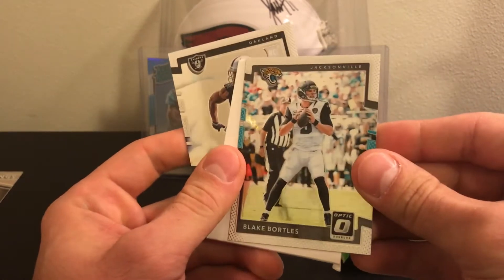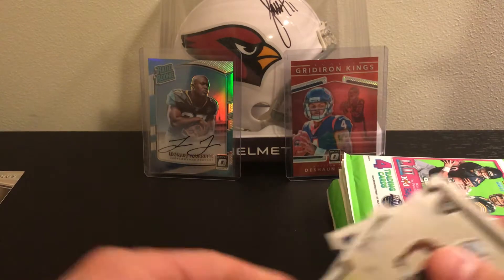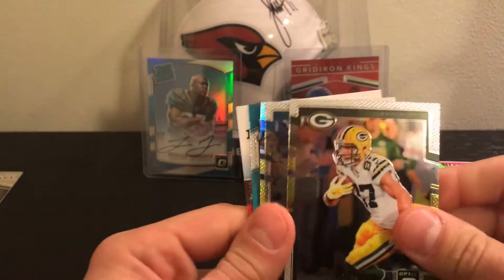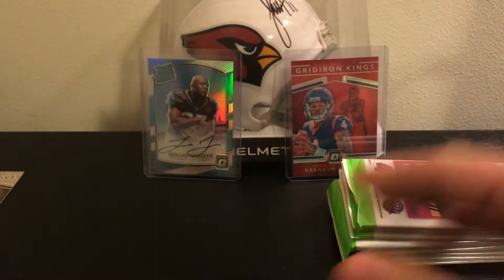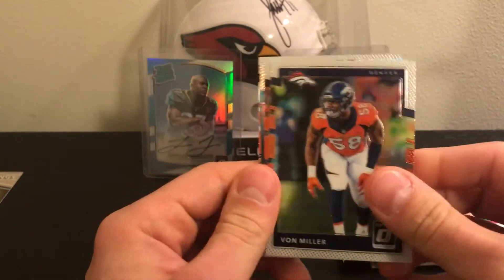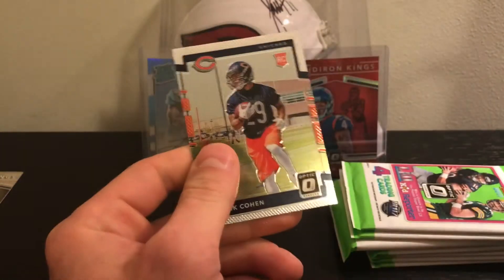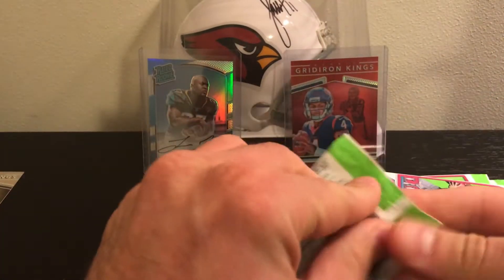Blake Bortles card and Obi — Mellon Fonwu or whatever — Obi Wan Kenobi. Stafford holo, Stefan Diggs, and C.J. Beathard. Back up to Jimmy G for the foreseeable future I suppose. John Miller, Collins, Steve Smith and Curtis Samuel, illusions holo — I don't think that one's going to be numbered — and Tariq Cohen, one of the surprise rookies of the year.